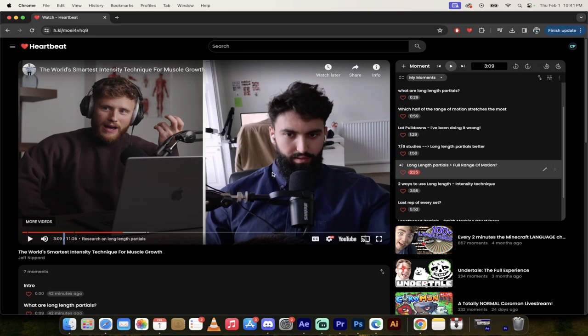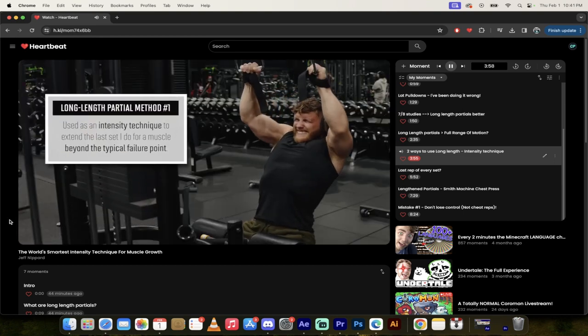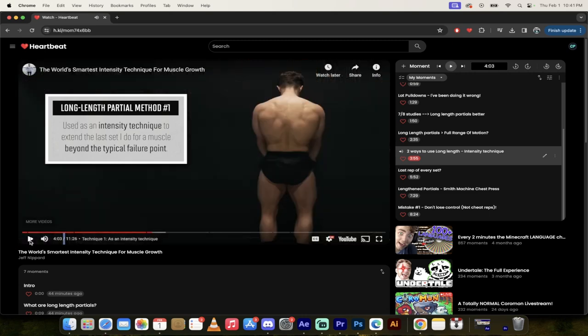Here are the two ways to use long length partials as a high intensity technique. He goes into great depth at the 3:55 mark. The first is as an intensity technique to extend the last set beyond the typical failure point. This makes sense — a lot of people intuitively understand that if you can keep the bar moving, let's just keep it moving, even if you can't get to the top or the bottom.